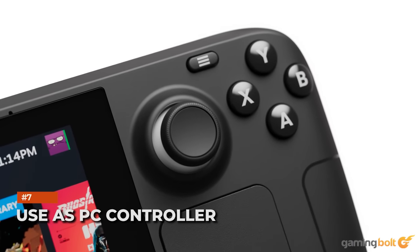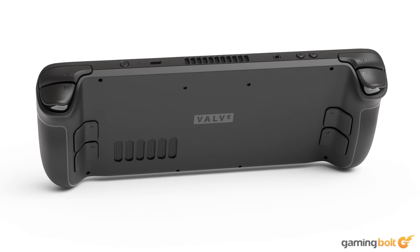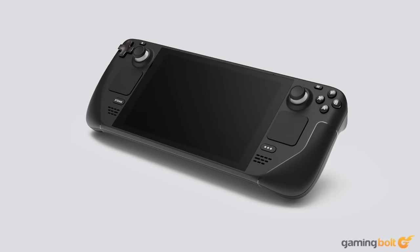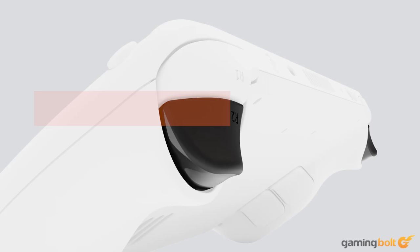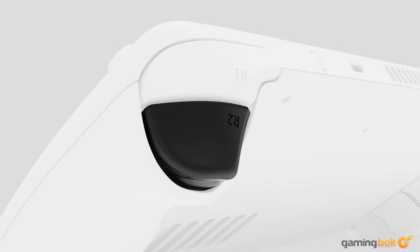Of the many functions that the Steam Deck offers, including its use as a proper PC, it can also work as a PC controller through remote play, as per Valve's official FAQ. While it's probably more practical to just have a regular controller on hand, it's a nice bonus and potential flex on top of anything else.